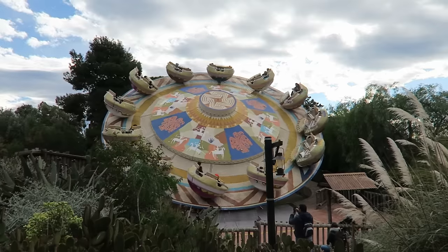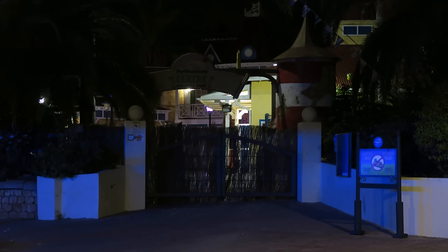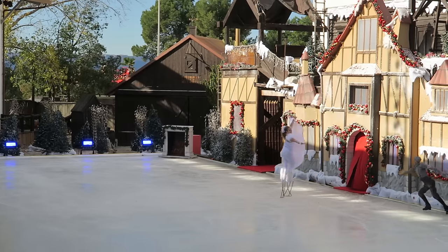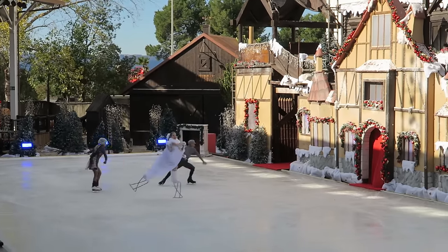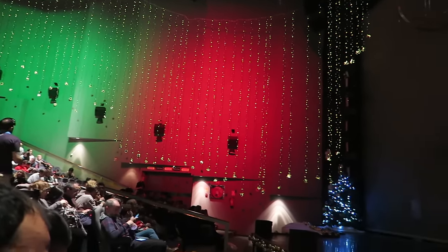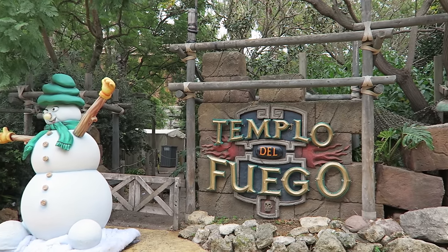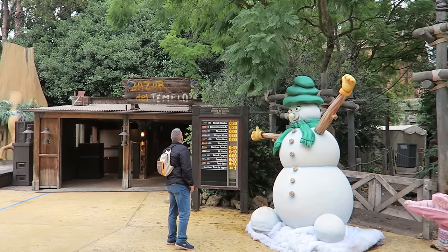Before starting the list, I want to note a few rides that will not be included. One, I have not visited the Caribe Aquatic Park, so none of the waterslides at their waterpark will be featured. Two, I will not be including any shows. These are a key component of any Port Aventura visit, but I don't think it's fair to include them since I've only seen a few and they can change year to year. Three, I unfortunately have not gotten to experience Templo Del Fuego, as this unique attraction has been closed for refurbishments on all my visits.